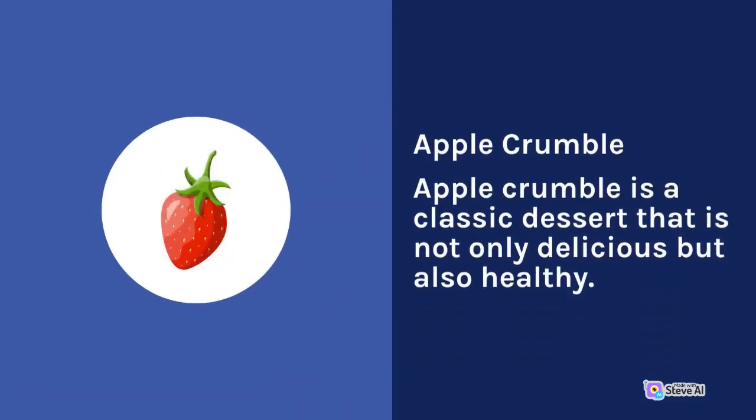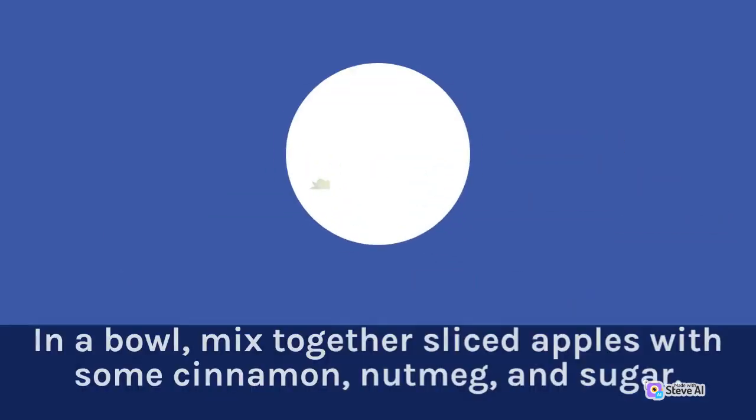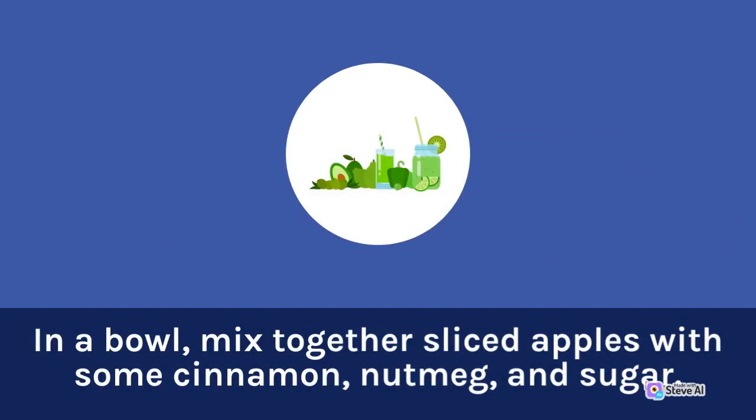Apple crumble is a classic dessert that is not only delicious but also healthy. In a bowl, mix together sliced apples with some cinnamon, nutmeg, and sugar.